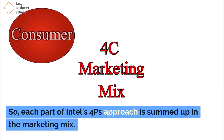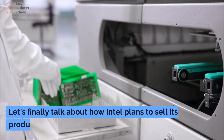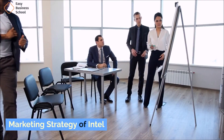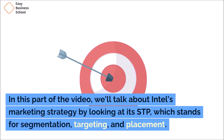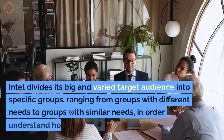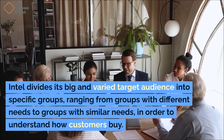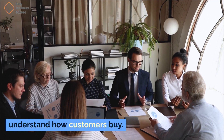Each part of Intel's 4Ps approach is summed up in the marketing mix. Intel divides its big and varied target audience into specific groups, ranging from groups with different needs to groups with similar needs, in order to understand how customers buy. Intel divides its customers into groups based on their age, life stage, gender, income, religion, race, and country, as well as their buying habits, which include their lifestyle, values, attitudes, and interests.